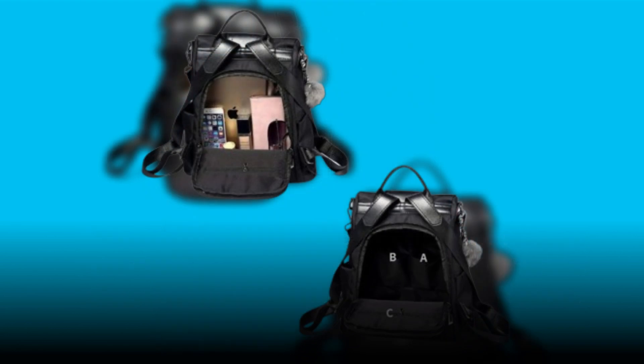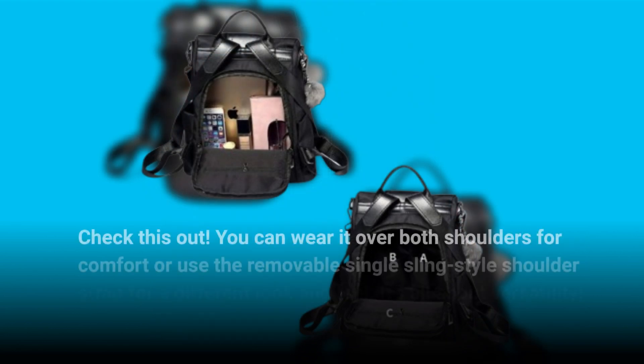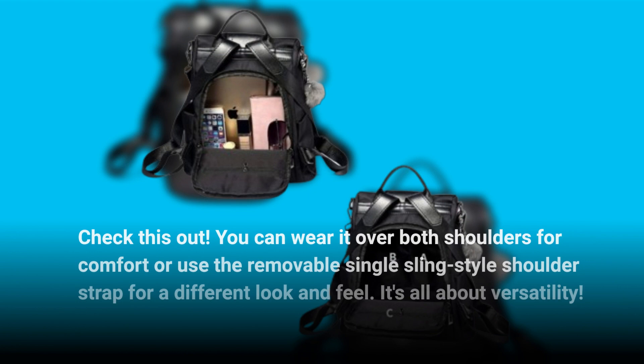Check this out! You can wear it over both shoulders for comfort, or use the removable single-sling-style shoulder strap for a different look and feel. It's all about versatility.